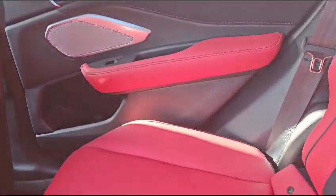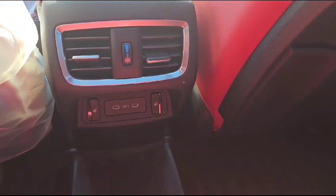Moving all the way to the back seat — as you can see, you've got your red leather combo here. You've also got second row heated seats and charging.